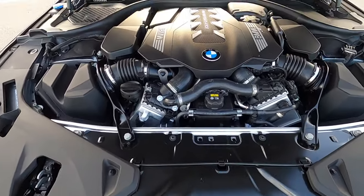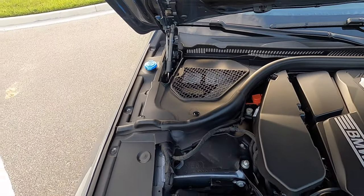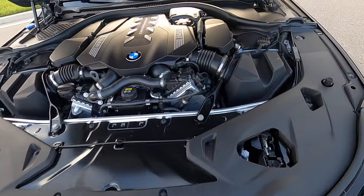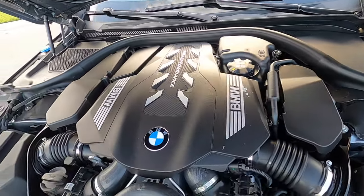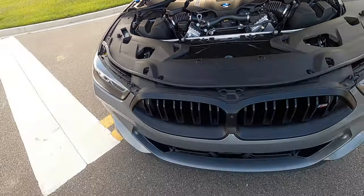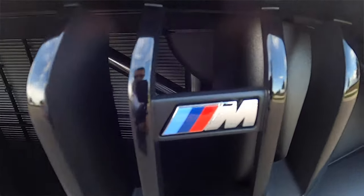They back the performance with a 4.4-liter BMW M twin power turbo. 523 horsepower is produced with 553 pound-feet of torque, that's paired to an 8-speed automatic transmission achieving 17 to 24 MPGs. That's good for a 0 to 60 around 3.8 seconds with a quarter mile at 11.5 seconds.